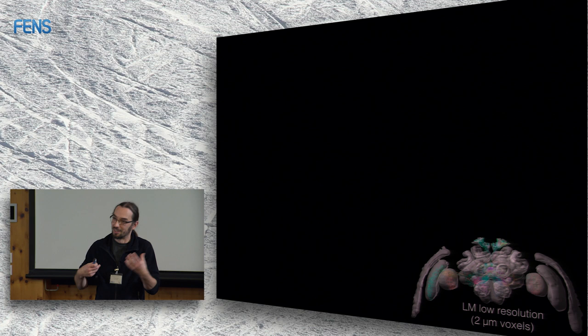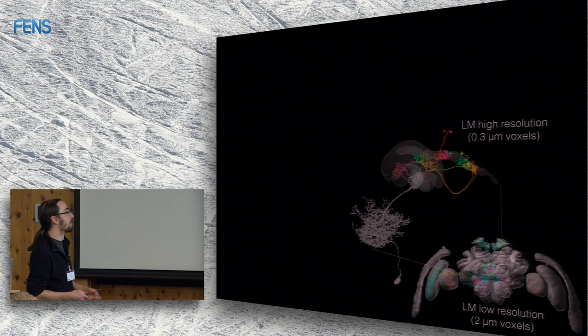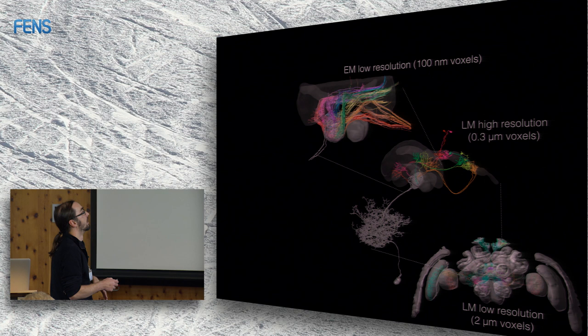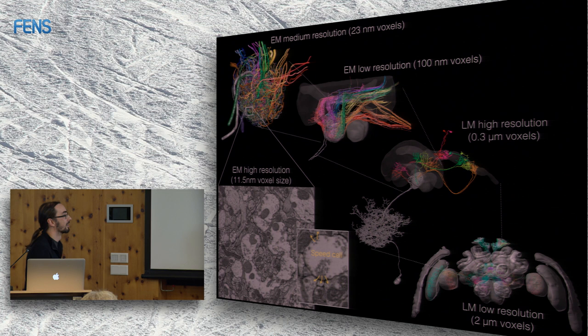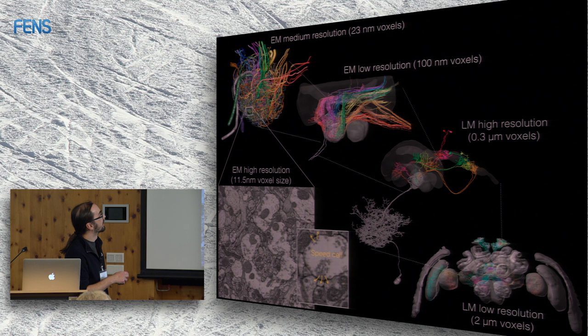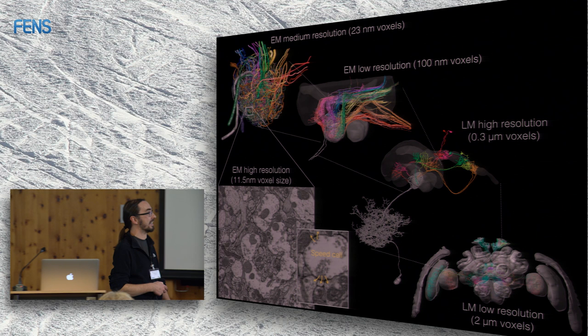To find postsynaptic partners, we use light microscopy for whole-brain reconstructions, and also block-face electron microscopy. At low resolution we can see all neurons, count them, and see who goes where. At higher resolution we can see individual synapses. This lets us look at the wiring structure of the nodulus and bridge the whole range of anatomical scales from whole brains to single synapses without any gaps.